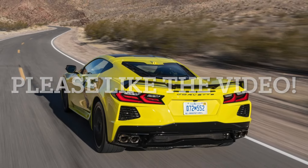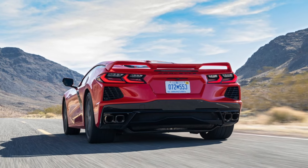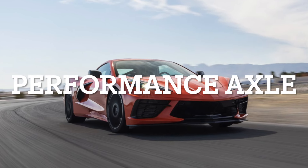The electronic limited slip differential is a game-changer. It improves traction while cornering by modulating engagement, achieving a delicate balance between directional control and acceleration. It is paired with the Performance Ratio rear axle featuring a 5.17 rear axle ratio.